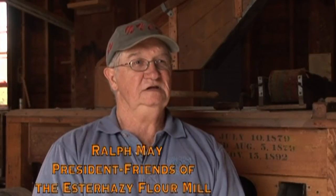My name is Ralph May, and I'm president of the Friends of the Esterhazy Flour Mill, which is a committee formed to restore the flour mill and make it into a tourist attraction.